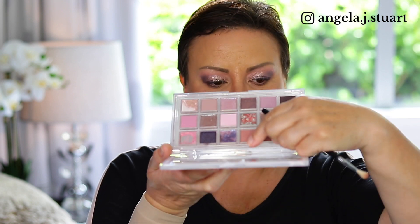I'm going to take a Sigma blending brush E36 - sorry, I keep getting the reflection from the window on my mirror - and I'm going to take Gratitude and just buff that in along the under eye.